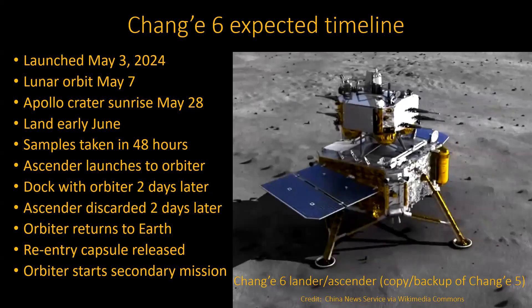The timeline: they launched on May 3rd and achieved lunar orbit on May 7th. Where they're planning on landing, it's not going to be lunar sunrise until May 28th. Remember, you have a 28-day cycle — day-night — 14 Earth days of daytime and 14 Earth days of nighttime. So they're just using that time to get their orbit exactly the way they want it.